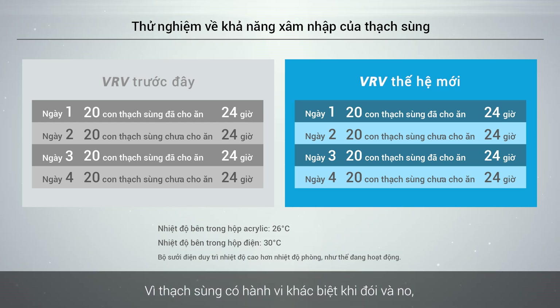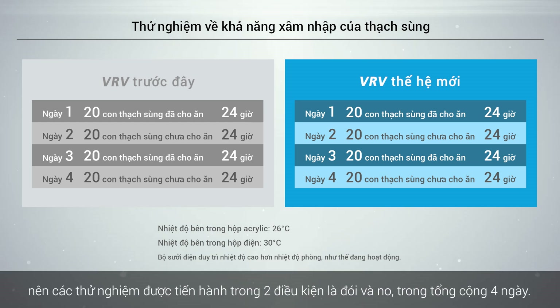As the geckos behave differently when they are hungry and full, the experiments were conducted under two conditions — hungry and full — for a total of four days.